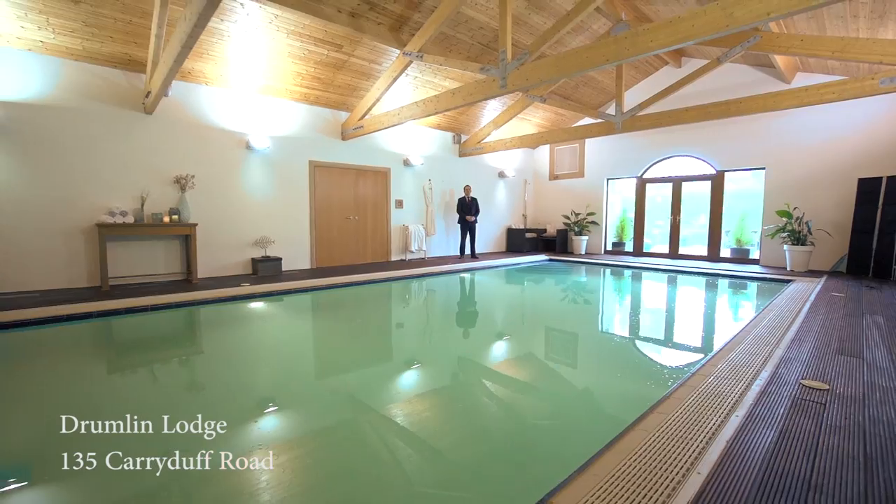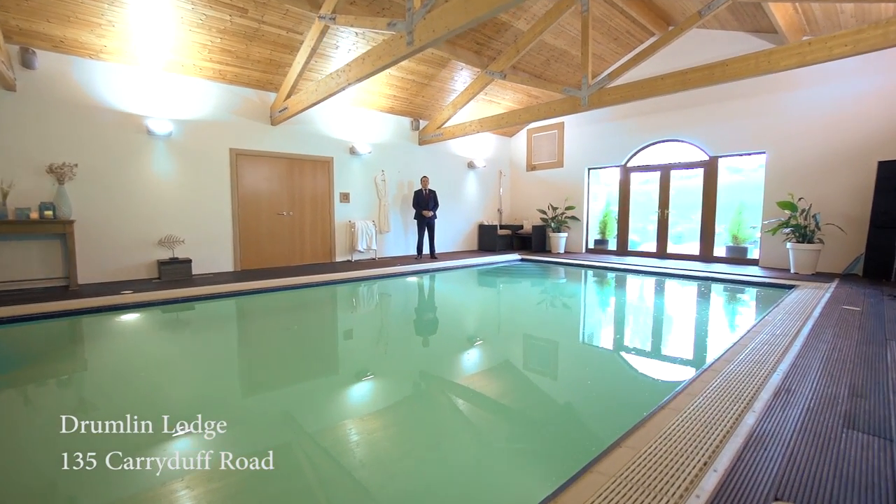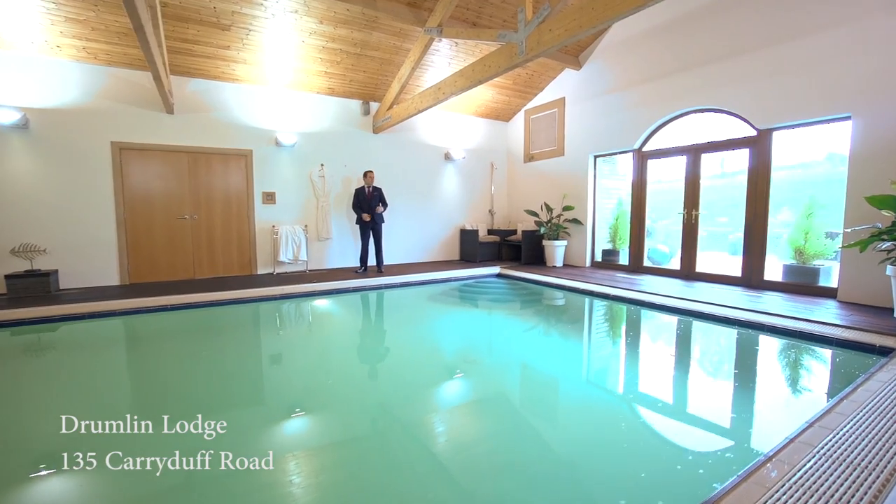The fabulous pool room has a 10 by 5 meter swimming pool, a vaulted ceiling, and patio doors to the rear deck.